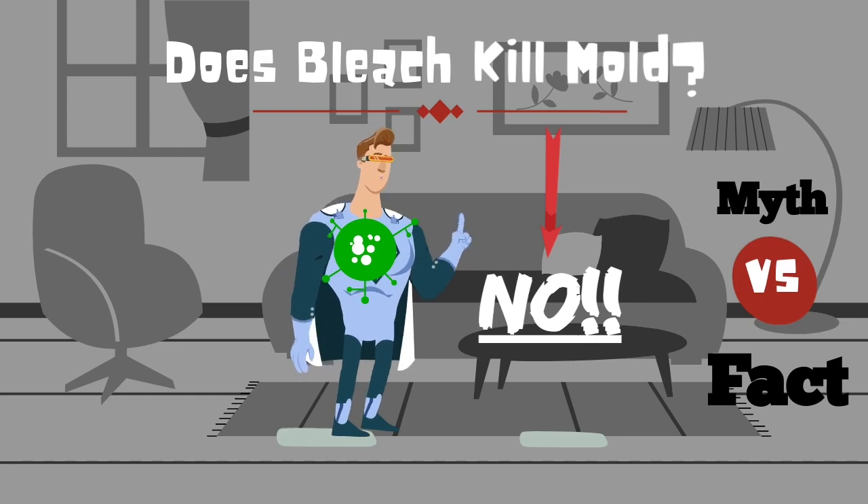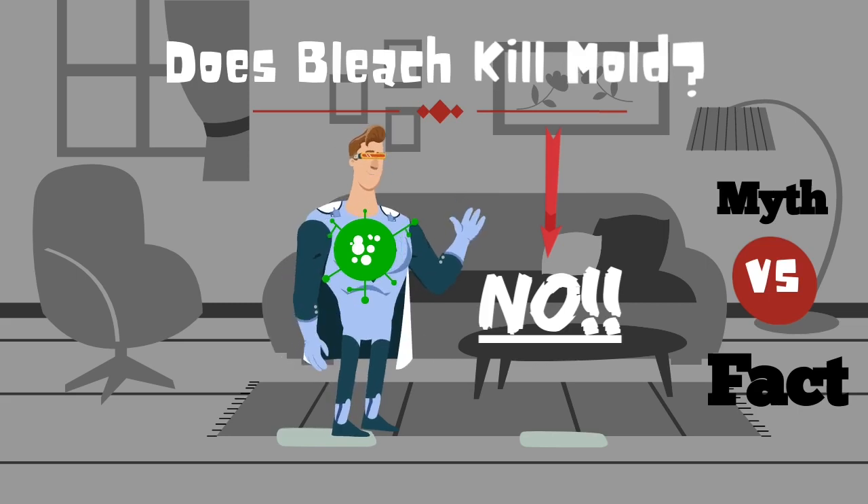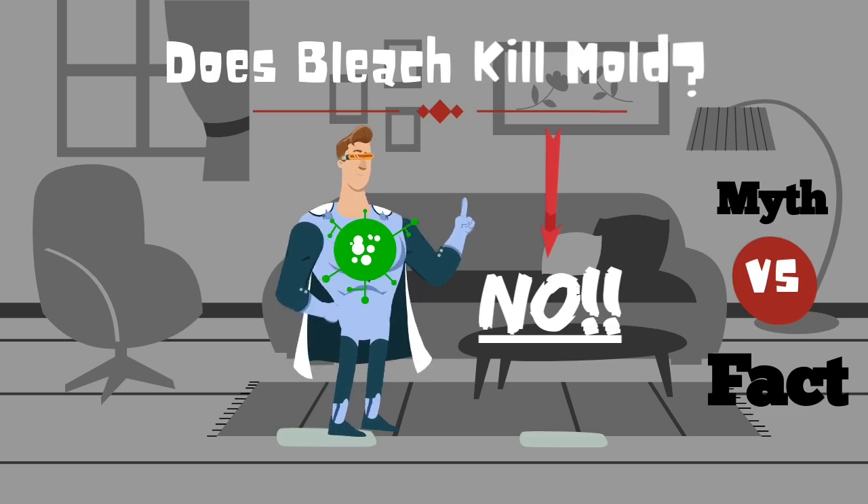So what proof do I have? In 2002, Oregon State ran a study and it showed that mold treated with bleach may leave something behind called the microflora, which will allow mold to come back under the right conditions. And it's not a coincidence that if you now go look at the EPA's website, you will not see anything about bleach to kill mold.